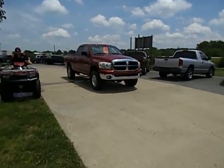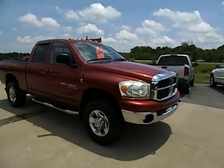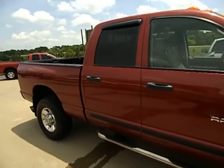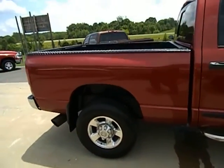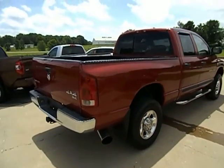Today I'm featuring a quick video on a 2006 Dodge Ram 2500. This is the Big Horn Edition Crew Cab Short Bed 4WD, powered by the 5.9L High Output Cummins Turbo Diesel.